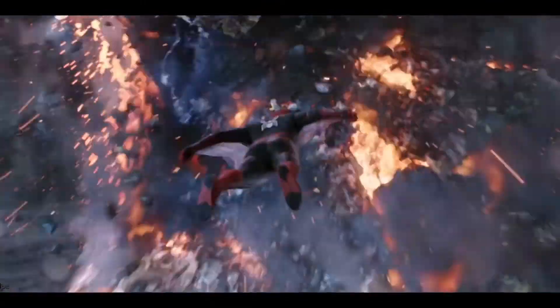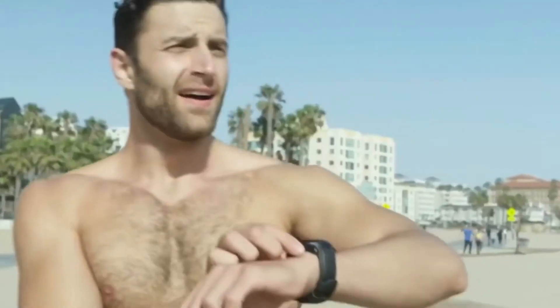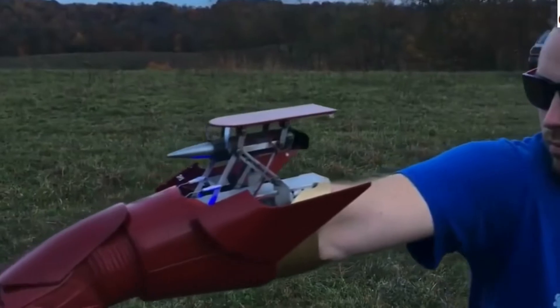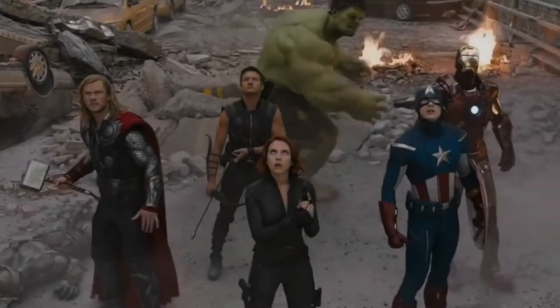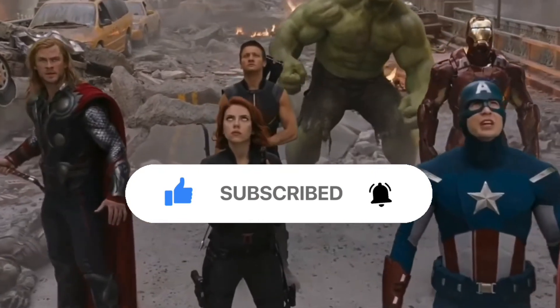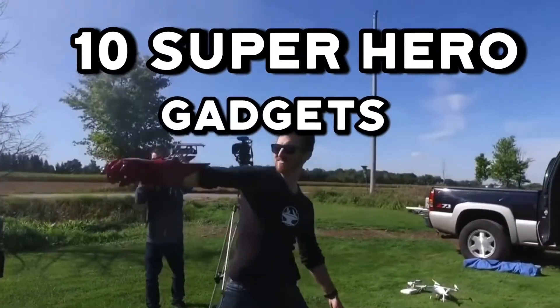What once seemed only fictional is now becoming a reality. With the invention of gadgets that mimic some of the special abilities similar to what we see in movies, our childhood fantasies have a real shot at coming true. Welcome back to our channel — make sure you subscribe and click that bell icon to get notified any time we upload a new video. Today we're going to look at 10 superhero gadgets that actually exist.